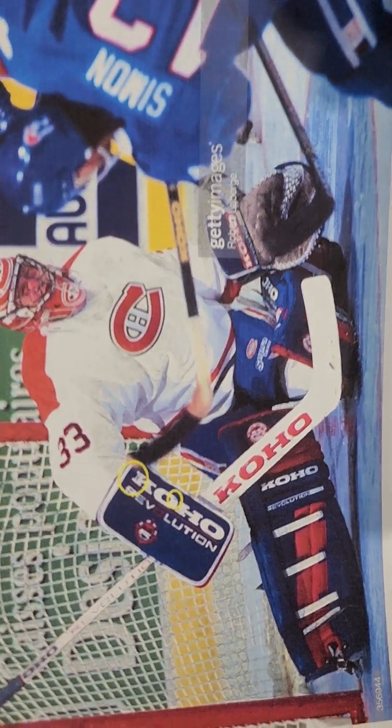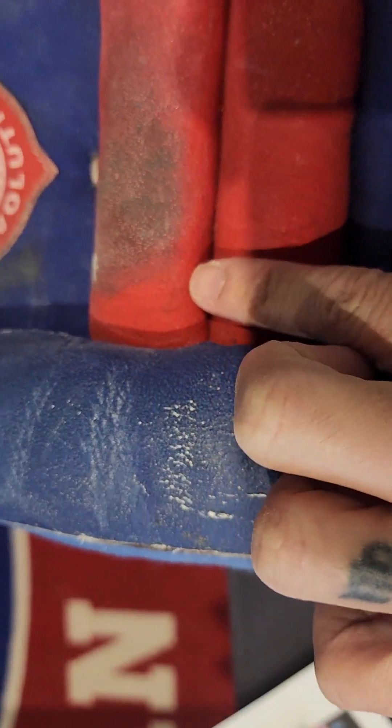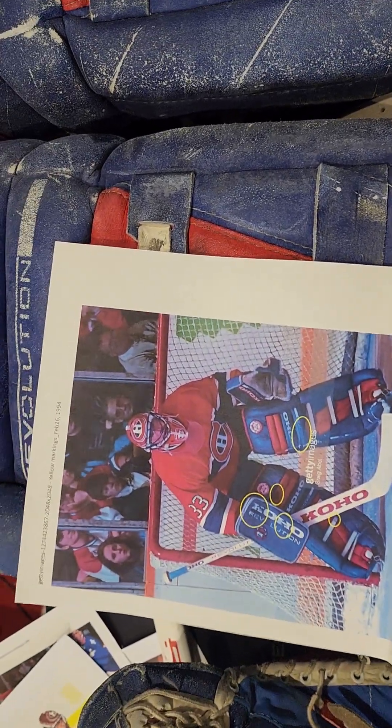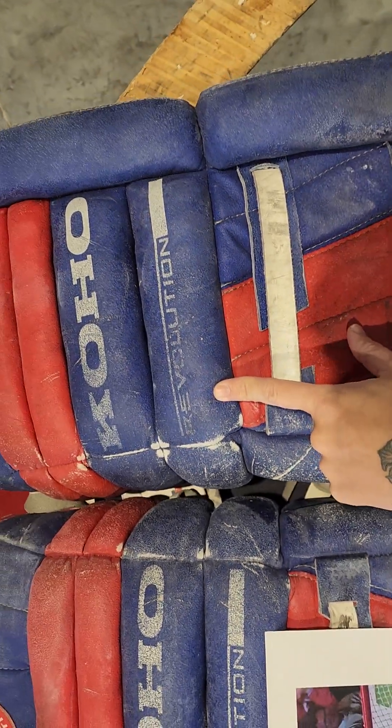There have been so many photo matches of Patrick — like iconic pictures against the Nordiques. You see this puck mark on the K — one of the easiest matches ever. From Getty Images, puck mark on the K twice, boom, right there. And then this mark here on the left pad made it so easy to photo match. Roy had two sets of the Koho Revolution — one in the '93 season that he won the cup with, which is not this one, and then this is the following season. The Revolution is rubbed off from game wear.